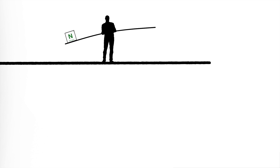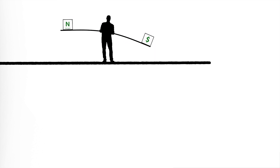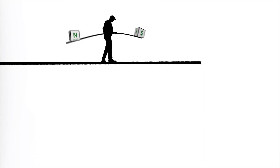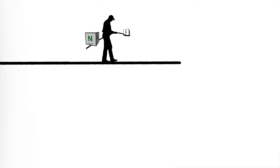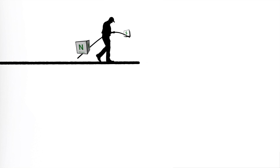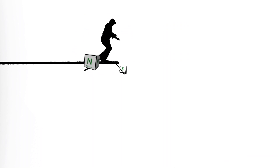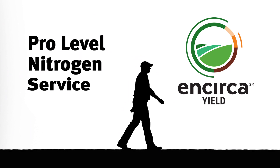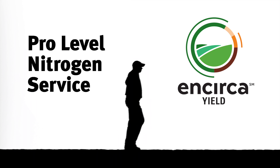What if you could see your soil nitrogen levels in real time and into the future? What if there was a way to see how your nitrogen decisions would impact your yield and bottom line? If you're tired of the high-wire act of not knowing if you have the right amount of nitrogen, get back on firm ground with the pro-level nitrogen service from N-Circus Services.